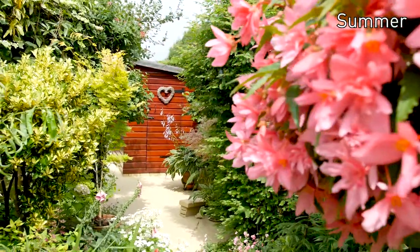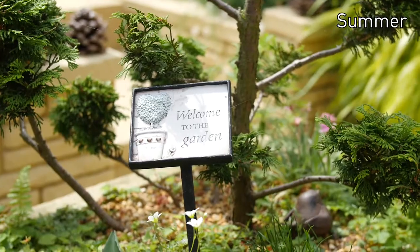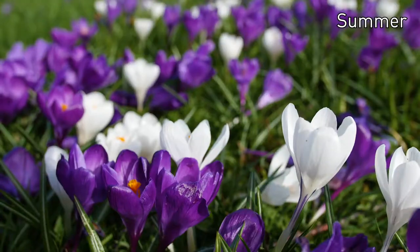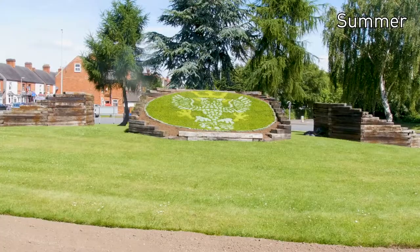This is my lovely garden. I won the competition last year. I spend hours in it, as you can tell — it's my passion. I think the council do a good job in Tamworth. The boxes on the roadside and the baskets are beautiful. And the castle grounds — they're worth visiting. It's just lovely.